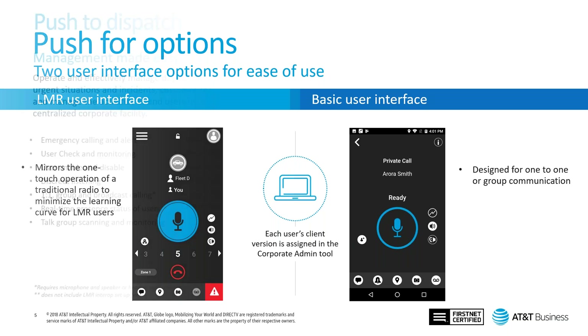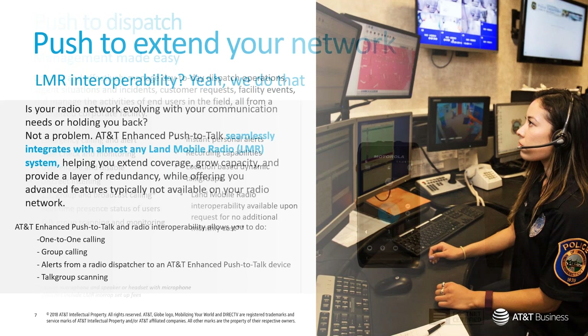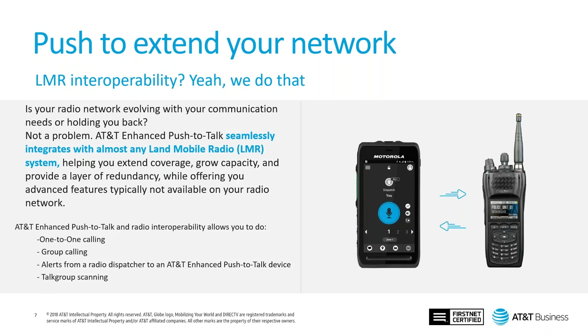Moving on to the dispatch solution — this is great for use cases like school police or bus transportation. We offer a portable web-based dispatch solution with essentially the same features as the mobile application, available on both Standard and Advanced. The dispatcher has additional capabilities such as recording conversations and creating geofencing with different permissions to meet communication needs. For LMR interoperability, we have many years of experience partnering with Motorola and support three different protocols: ISSI, CSSI, and ROIP.